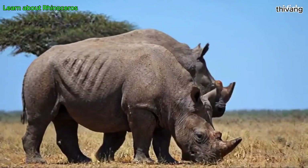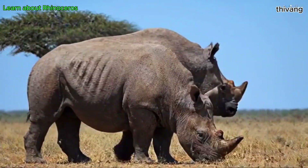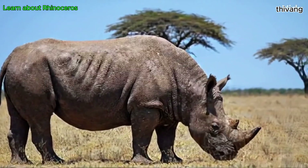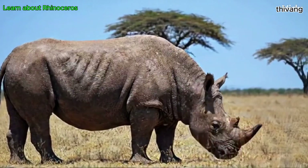Rhinos are critically endangered due to illegal hunting for their horns. It is believed that rhino horns have medicinal value, but science has proven that rhino horns have no medicinal properties. Currently, many conservation organizations are working to protect this rare animal.